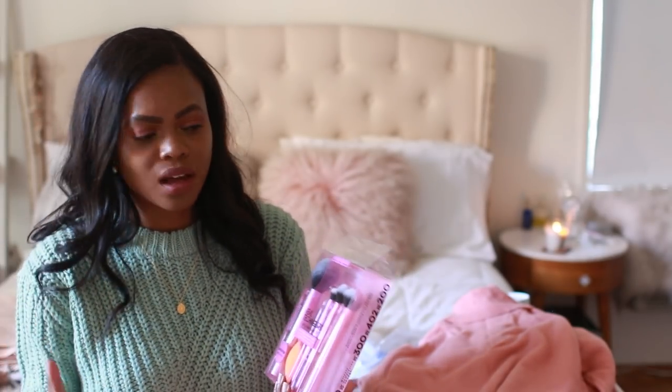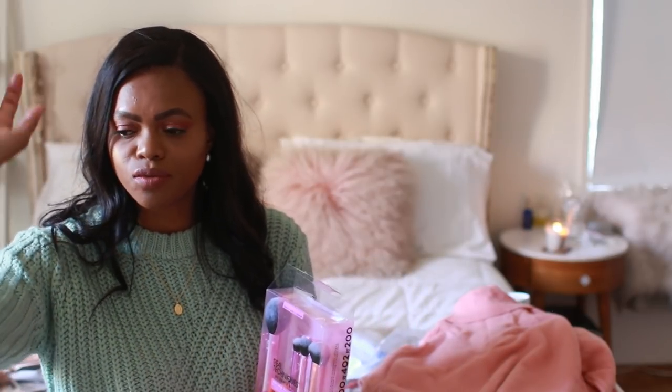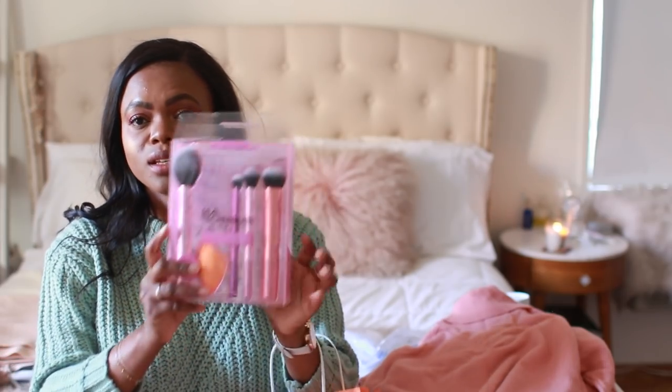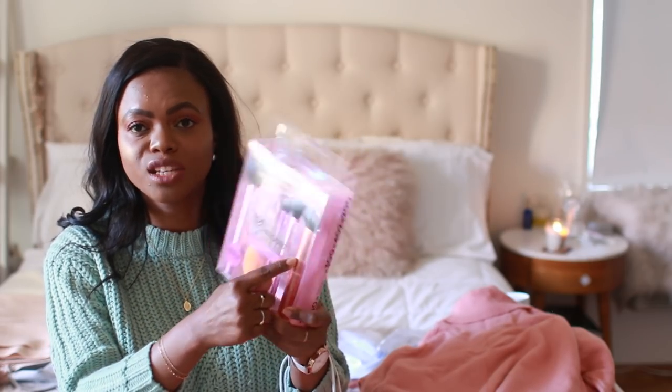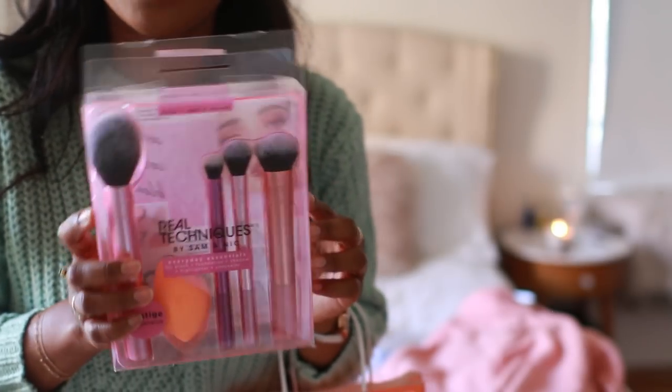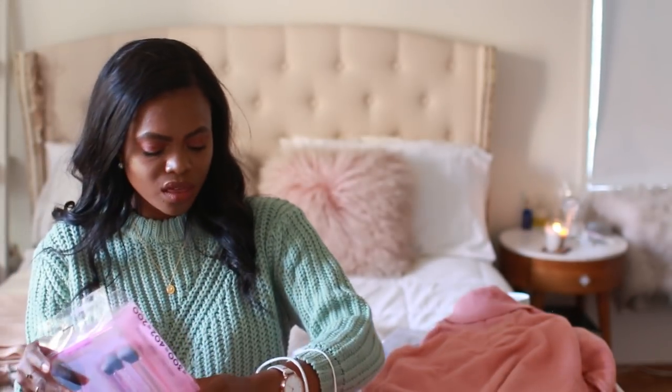Now moving on to beauty. I went to Ulta and picked up the Eva NYC mousse. I also decided to add more brushes — Real Techniques and Sigma make some of my favorite brushes ever. Right now I have about two sets to work with: one for powder, one for foundation, one for concealer. I gave away a lot of my old brushes that I wasn't using — I only keep things I actually use.